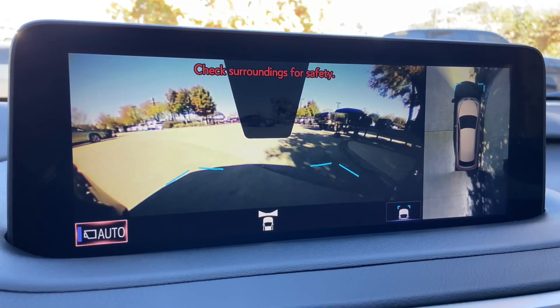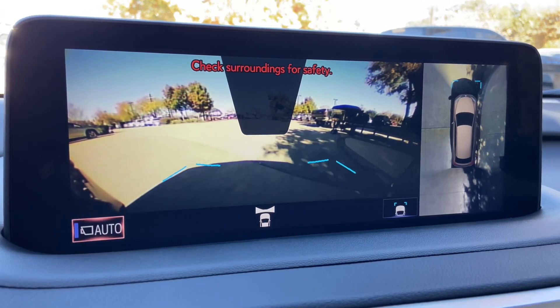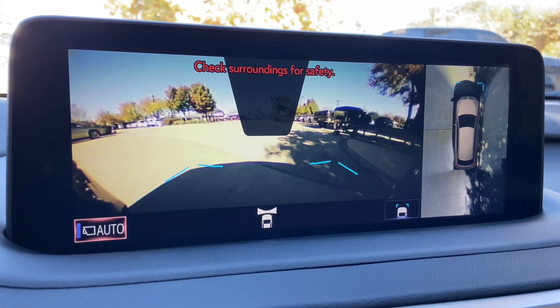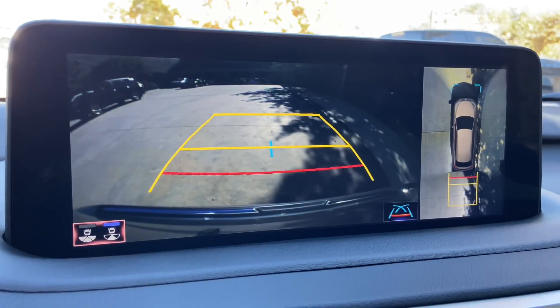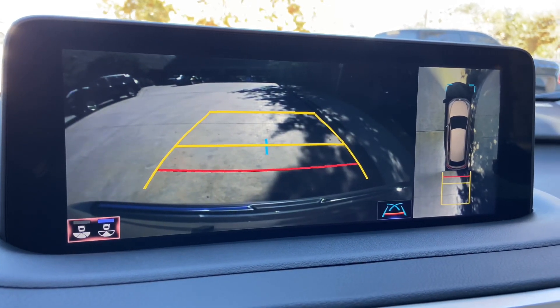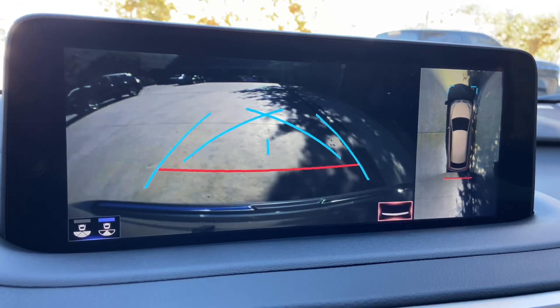When engaging the vehicle in drive, we have access to the front view of our surroundings as well as a bird's-eye view camera. This camera will stay on when driving under 15 miles per hour. Our standard backup camera in the RX also features a bird's-eye view camera, widescreen camera, and custom parking lines.